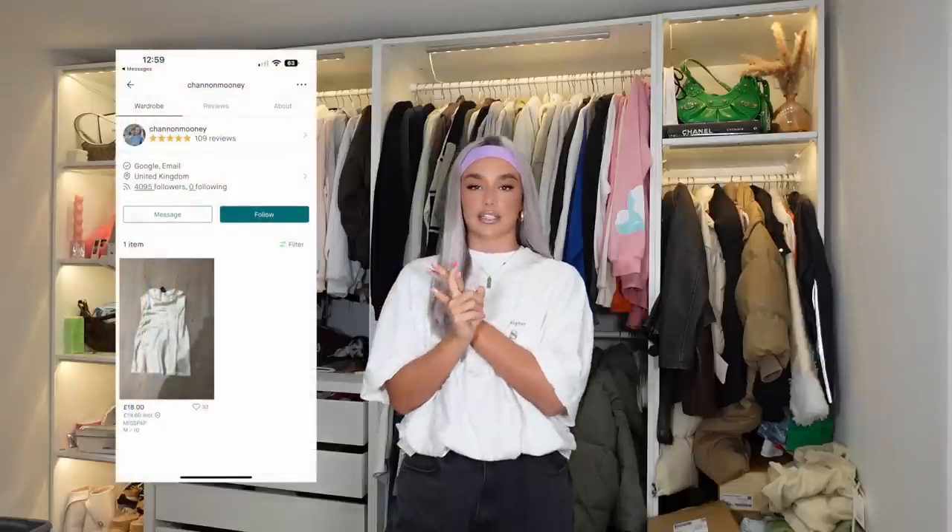Hi guys, welcome back to my channel and welcome back for a brand new video. So we're in a different setup today - we're having a well overdue wardrobe clear out. Like who actually needs this many clothes? I definitely don't wear most of this stuff. We're going to be sorting through it today - giving loads to charity, giving loads to my sisters, and I've also got a vintage shop.